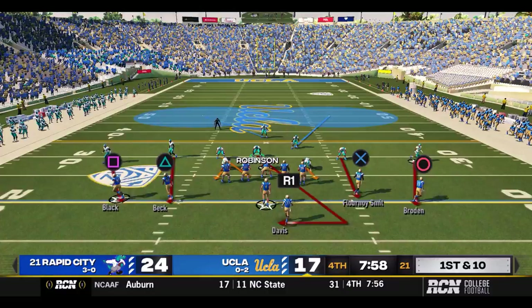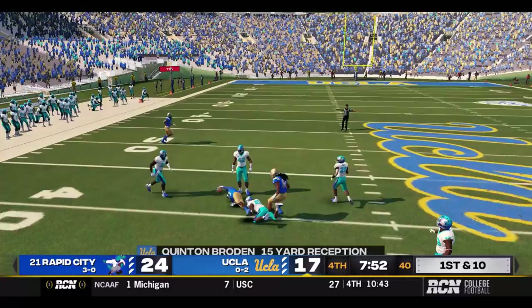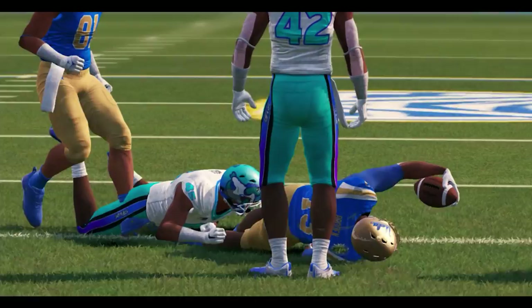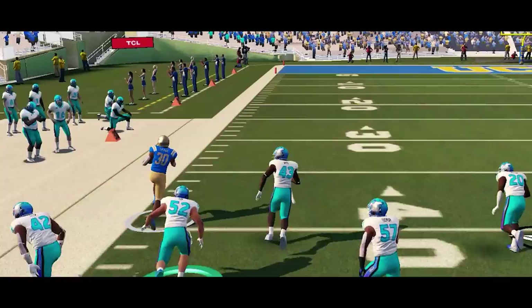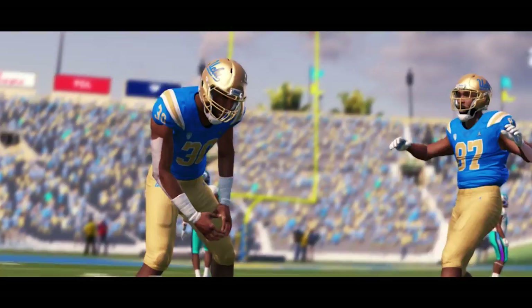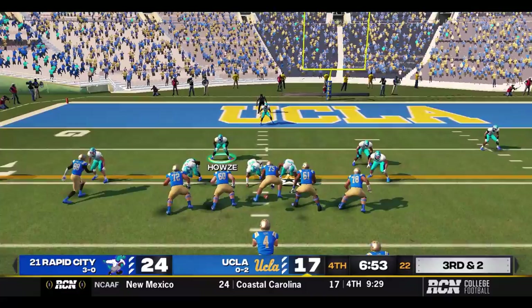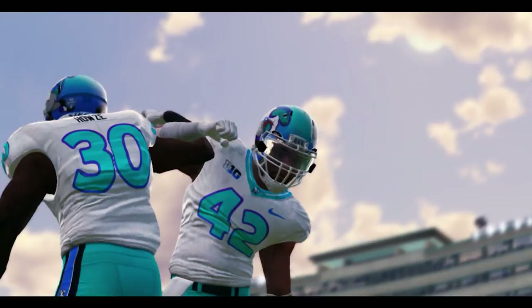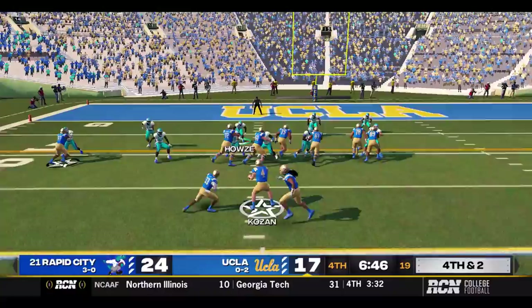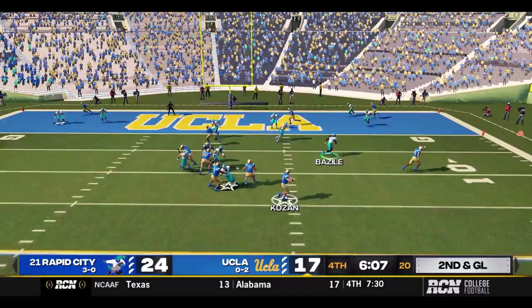UCLA comes back out onto the field, first and ten down seven. Eight minutes left in the game. Kozen looking — dangerous throw, McNair was hawking that ball, but Brodin picks up the first on a 15-yard dart. First and ten — Kozen gives to Stephens around the left side, a lot of room to run, and Cody White drags him down at the 20. UCLA in business. Third and two — Kozen throwing over the middle, had a man but he's short. Fourth and two — the biggest play of the game. Motion from Beck, Kozen options and gives to Davis — first down inside the 10.